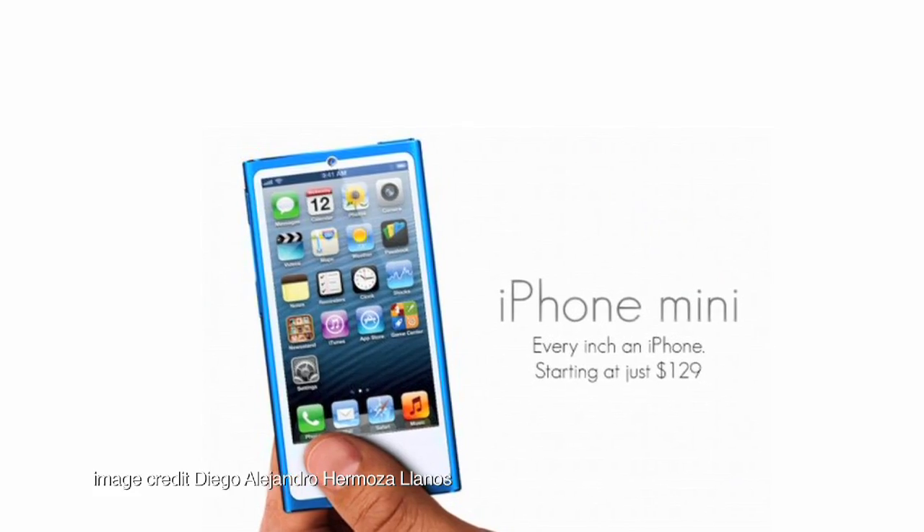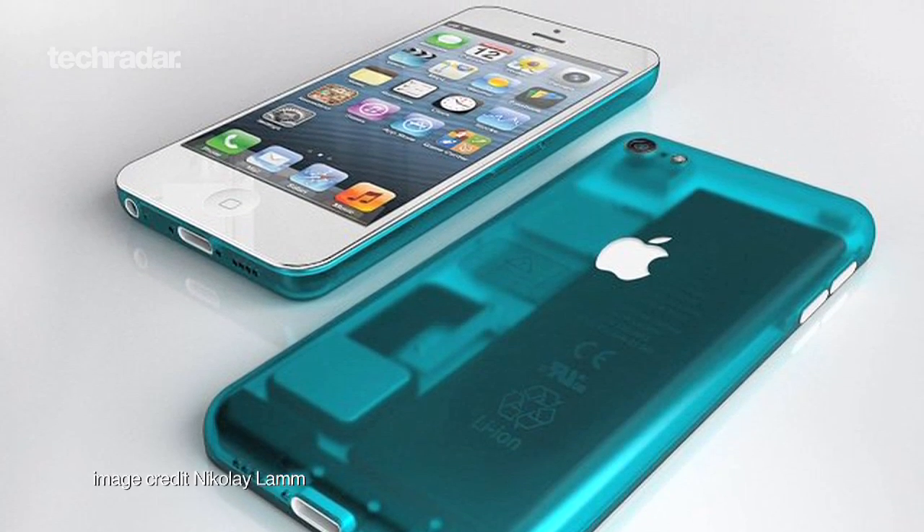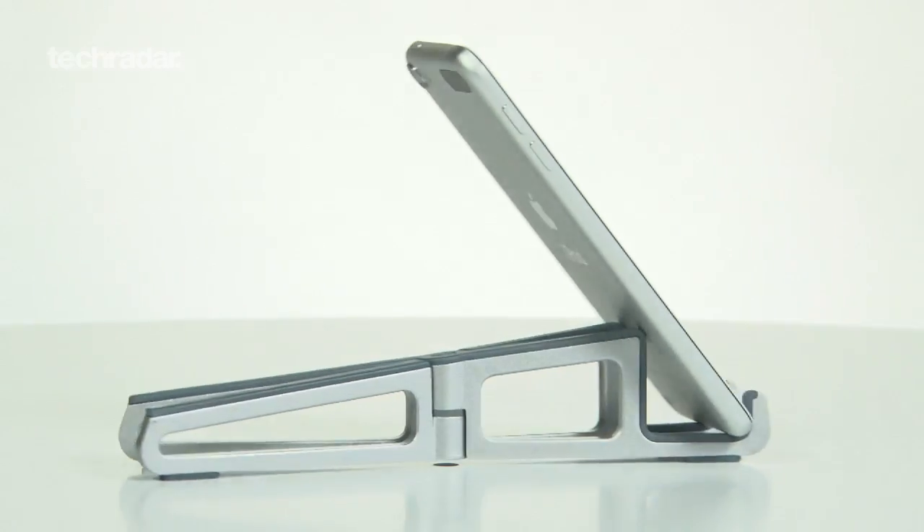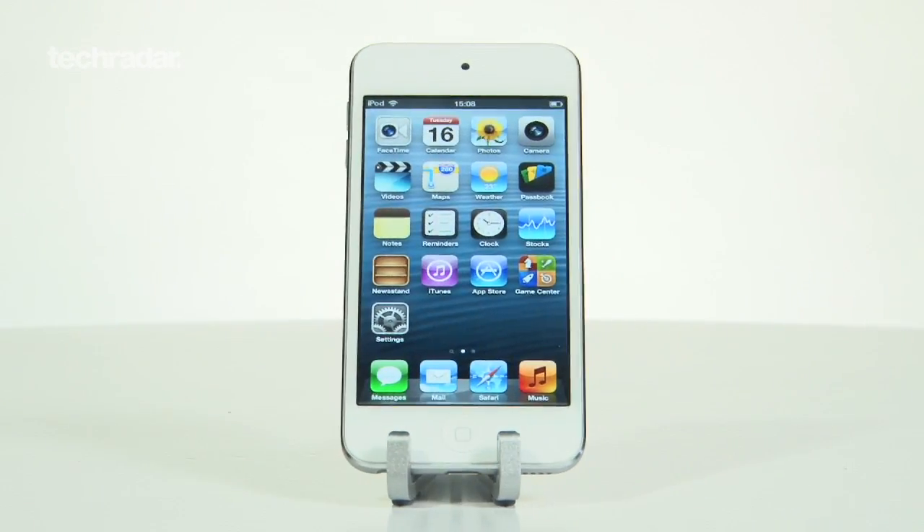Design wise, this is where things get really interesting. Some sources have reported that the budget iPhone will be a mash-up of previous Apple devices, not only including the iPhone 5, but also the 5th generation iPod Touch and the iPod Classic.